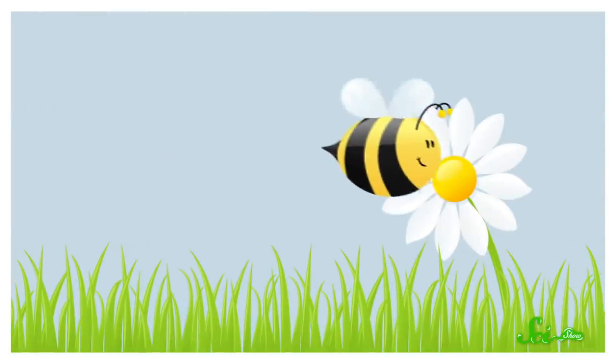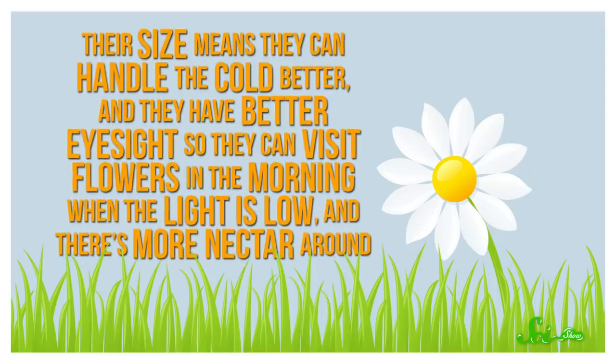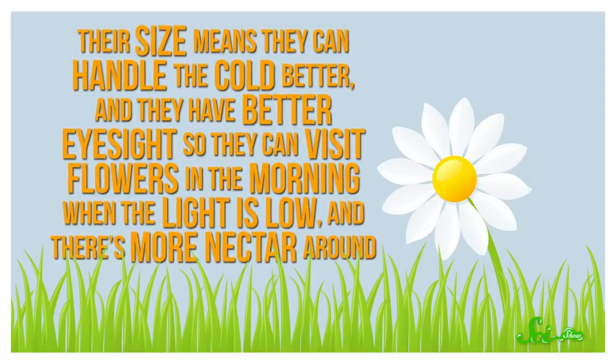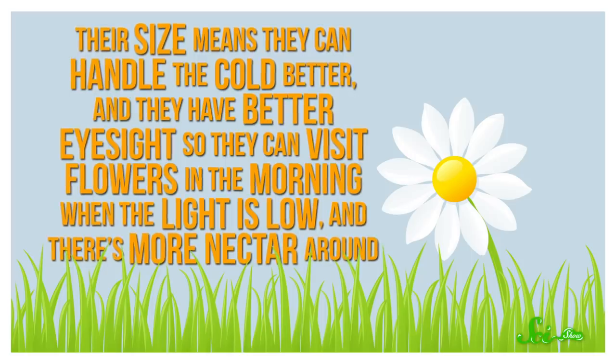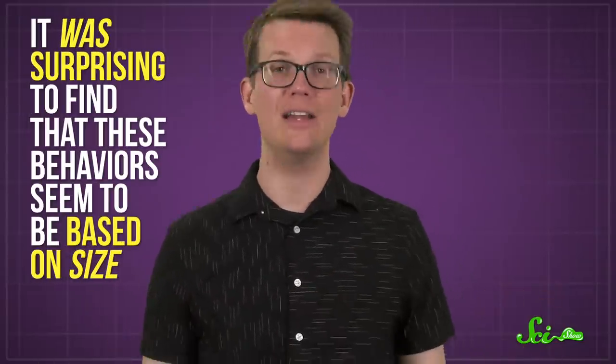But larger bees can fly farther and carry more nectar back to the colony. Plus, their size means they can handle the cold better, and they have better eyesight so they can visit flowers in the morning when the light is low and there's more nectar around. So it may be worthwhile for them to seek out and memorize the locations of more rewarding flowers. Overall, it's not totally unexpected to see different bees in the same colony adopting different learning behaviors, but it was surprising to find that these behaviors seem to be based on size.